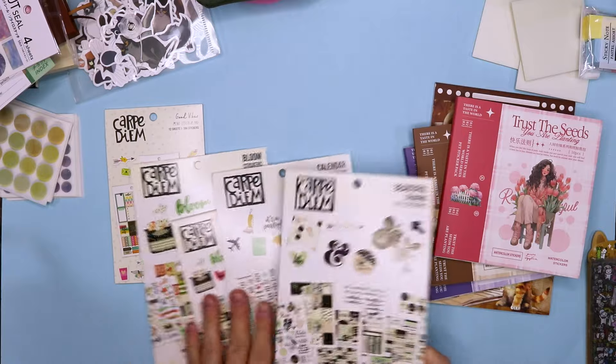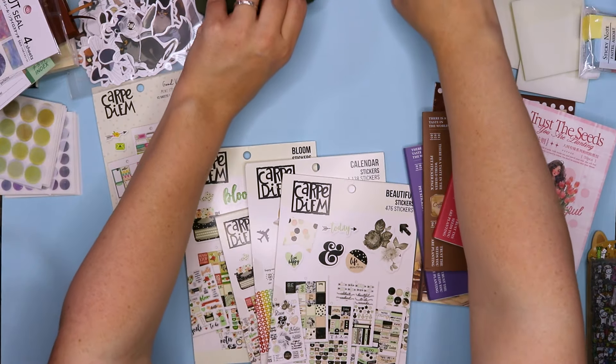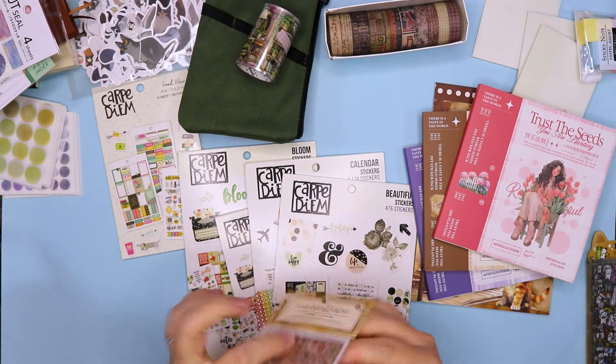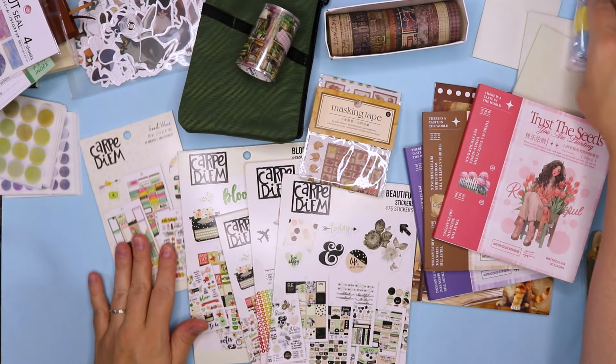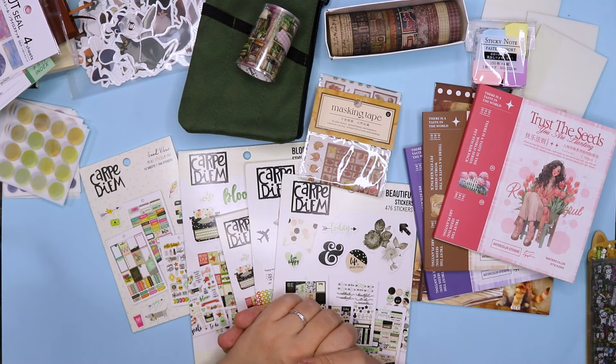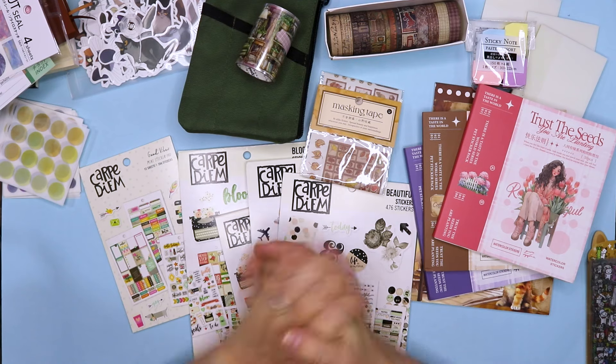So yes, this is my stationery haul for now. I hope you will join me on my planner setup as well — I am very excited for that and I cannot wait to share it with you. I just have to wait until my other orders come in. I hope you enjoyed this video. Thanks so much for watching, and I will see you all in the next one. Bye bye!